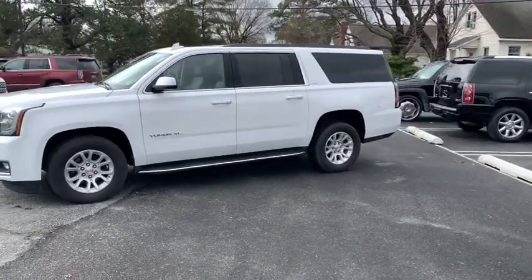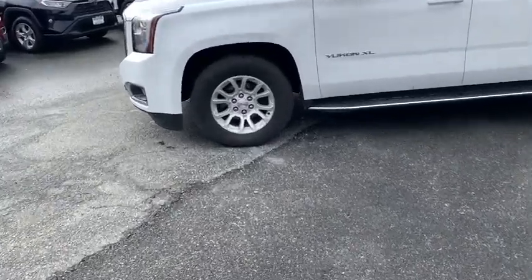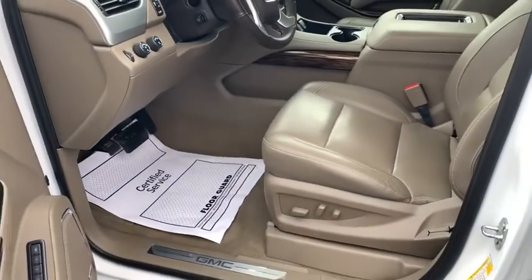Here are some of this vehicle's great options: stability control, four-wheel drive, keyless start, anti-theft security system, cruise control, floor mats, hands-free communication, climate control, and cargo area lights.